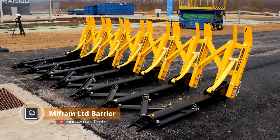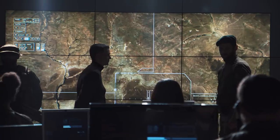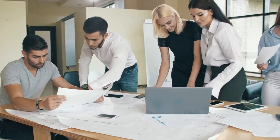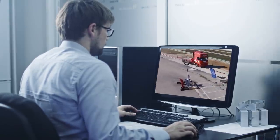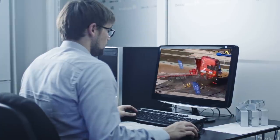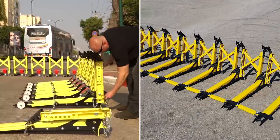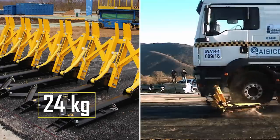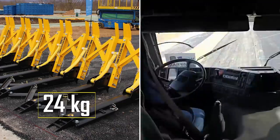Mifram Limited Barrier. Mifram Limited specializes in the design and manufacture of transport barriers. Based on the fact that cases of terrorist acts involving trucks have become more frequent, the company engineers decided to develop a transport barrier that could dampen an enormous energy of the truck and completely block its movement. The system is compact when assembled and can be deployed in minutes by one employee. Weighing only 24 kilograms, it can stop a heavy truck at speed, causing damage incompatible with the possibility of further movement.